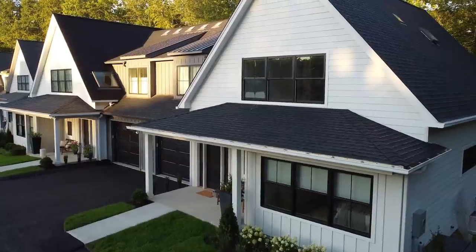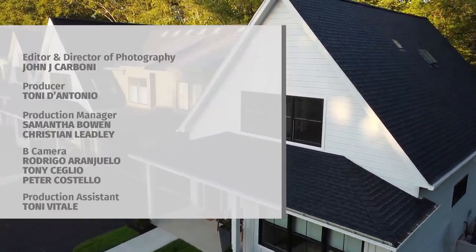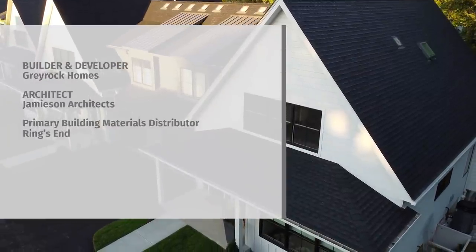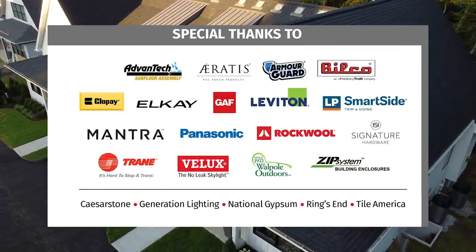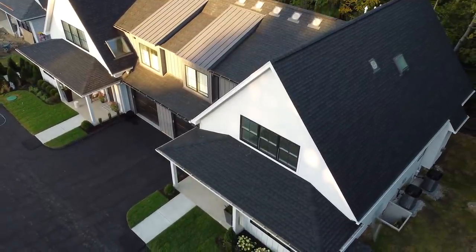No rest for you, Jerry — you have four more buildings to finish in this pocket neighborhood. No, we have four more buildings.